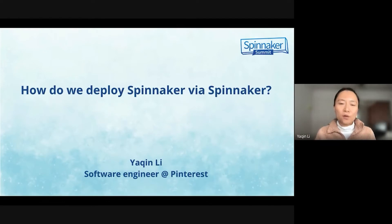Hopefully you enjoyed the sessions before mine, and thank you very much for joining my session on how we deploy Spinnacle via Spinnacle. I also want to thank the organizers for helping with the virtual video sessions for Spinnacle Summit this year.